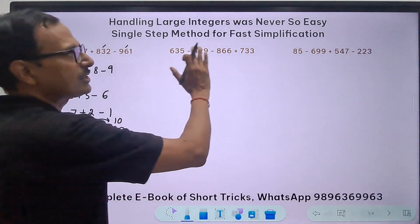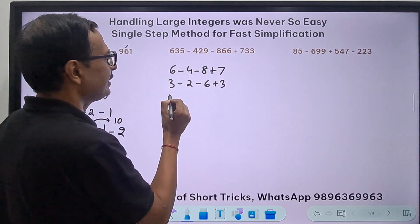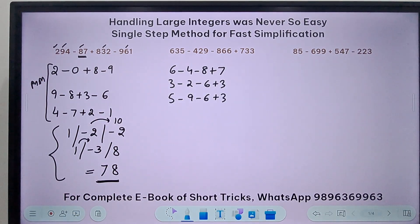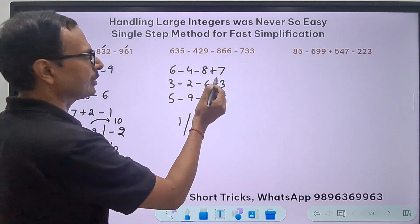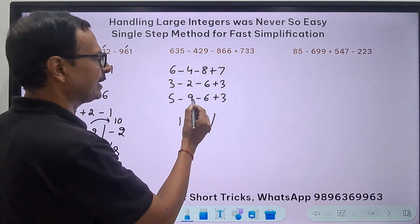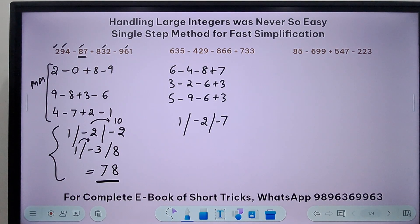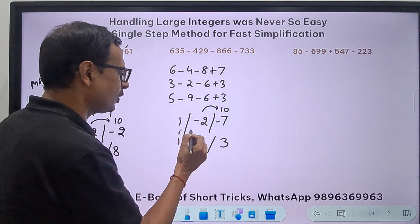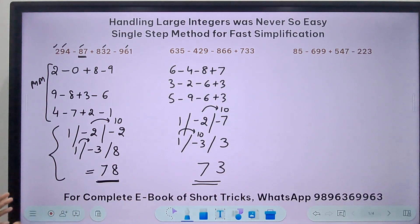Let's do one more question with all three-digit numbers. Quickly we do: hundreds digits 6 minus 4 minus 8 plus 7, tens digits 3 minus 2 minus 6 plus 3, units digits 5 minus 9 minus 6 plus 3. The first result is 13 minus 12 equals 1, the second is 4 minus 6 equals minus 2, the third is minus 15 plus 8 equals minus 7. So we have 1, minus 2, minus 7. Borrowing as before gives 73 as the answer — no writing one below the other.